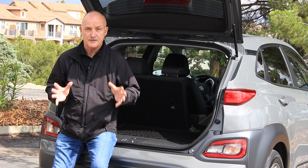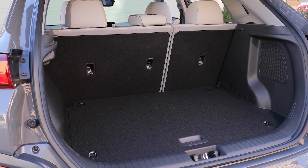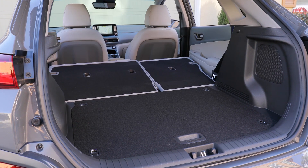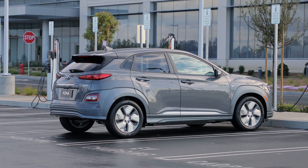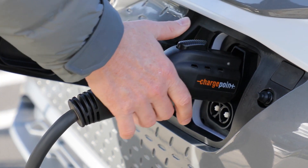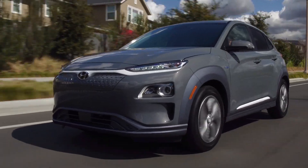In terms of utility, the Kona Electric loses absolutely nothing. It still has the same 544 liters as the gas-powered version, and if you fold the seats down that grows to just over 1,250 liters. You lose nothing because of the size of the battery that sits underneath the floor, which is a big plus for versatility.